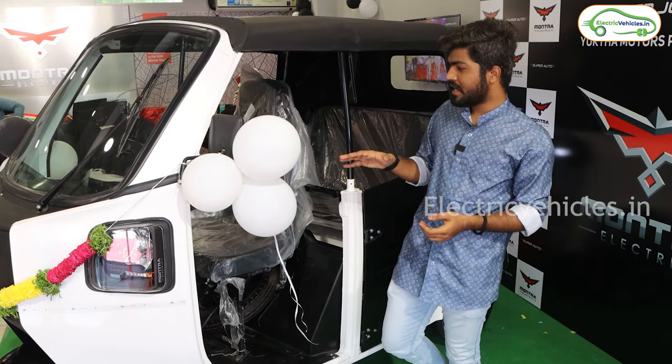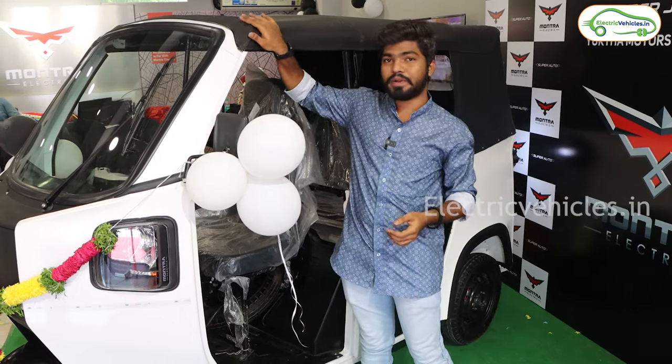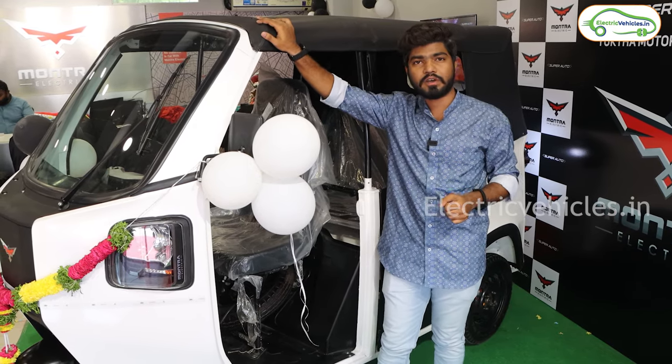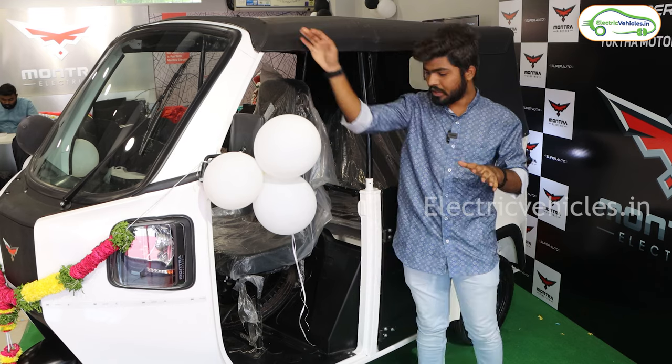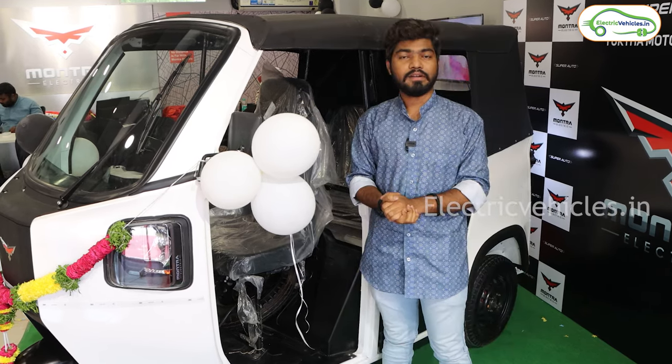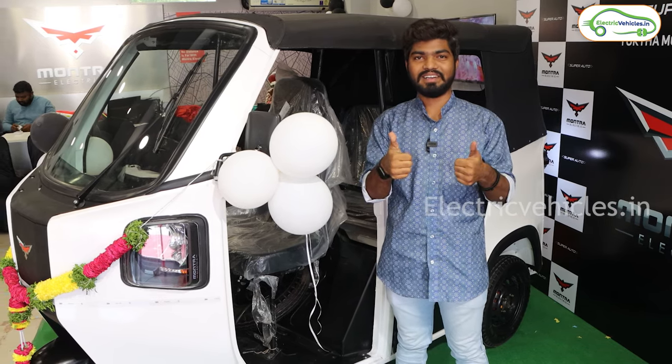That's it for the video. Please let us know your thoughts on this premium electric auto from Montra Electric in the comment section — I will definitely reply. If you found the video helpful, please hit the like button and don't forget to subscribe to Electric Vehicles India. Go Green! Go Electric!